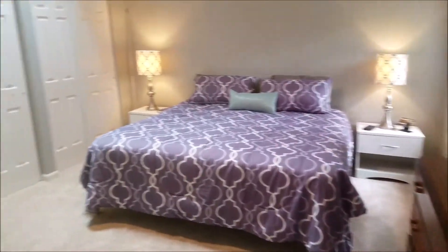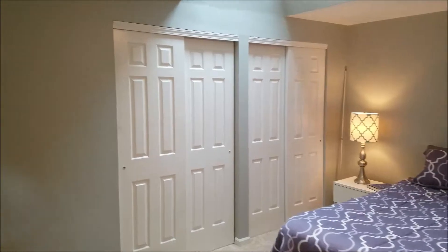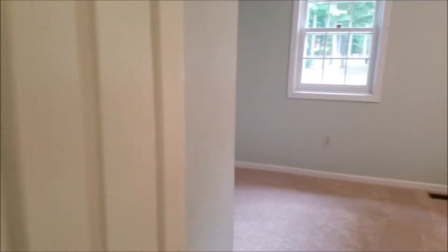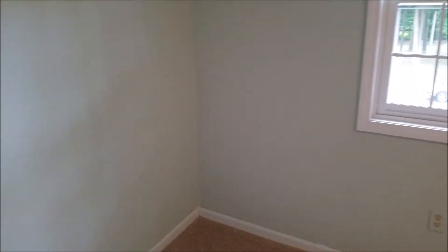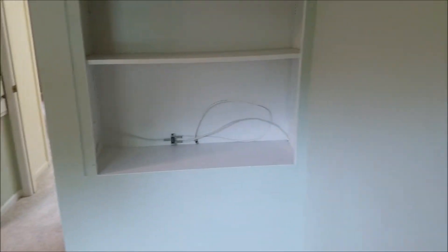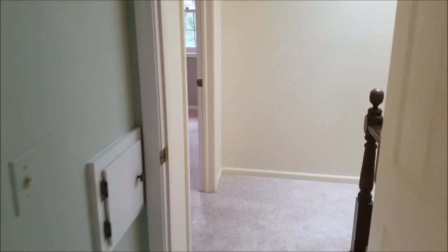This master suite is set up with his and hers closets too. And then we have bedroom number four — this bedroom faces east, so again you get the good morning sun, and it's extra large with a built-in set of shelves, a great big double closet, and a laundry chute.